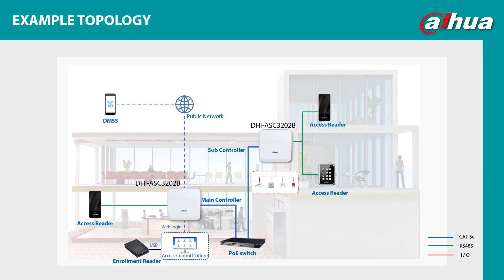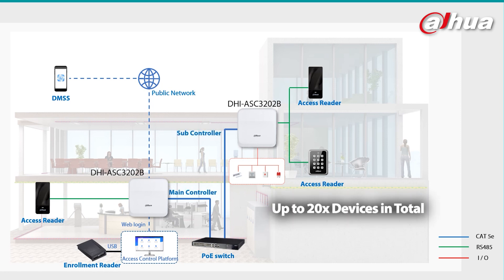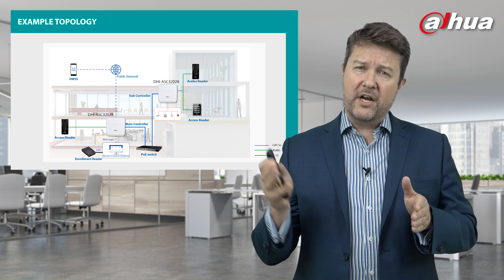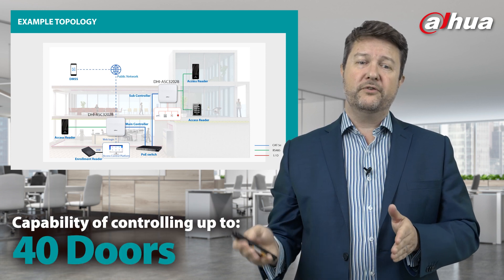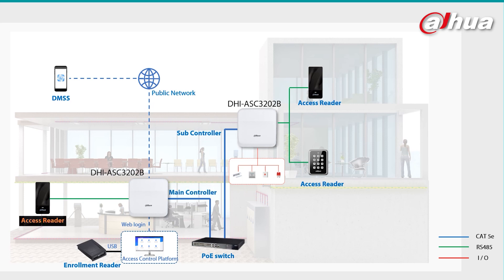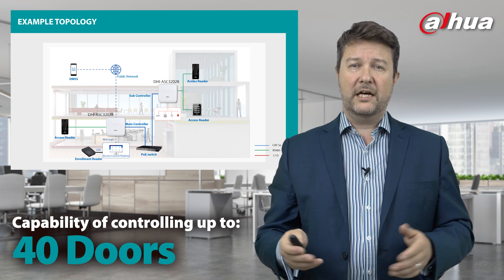Let's look at an example topology. You have your main controller controlling one or two doors, your access control platform — either within the controller or your DSS — an enrollment reader, and your PoE switch. You can connect the main controller to a subcontroller, with up to 20 devices in total. Each device controls two doors. So with 19 subcontrollers plus one main controller, you can control up to 40 doors. The main controller connects to the public network and out to DMSS.